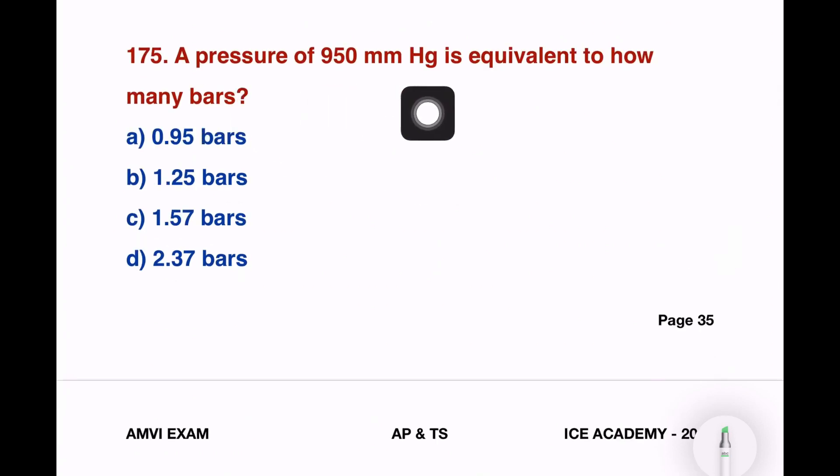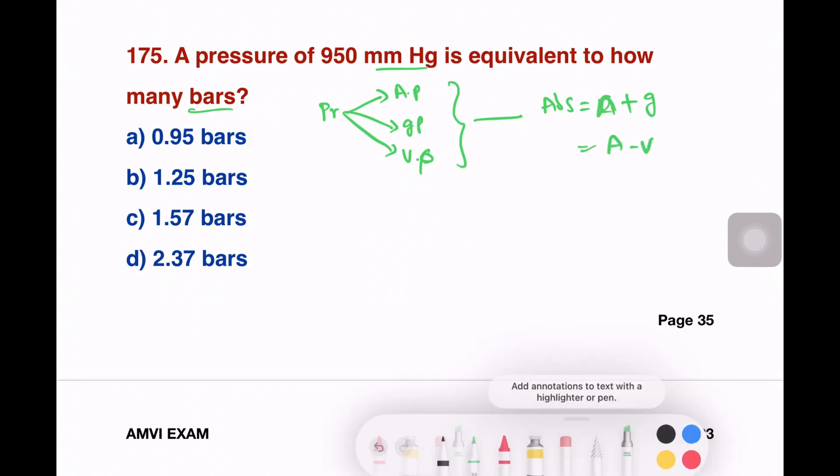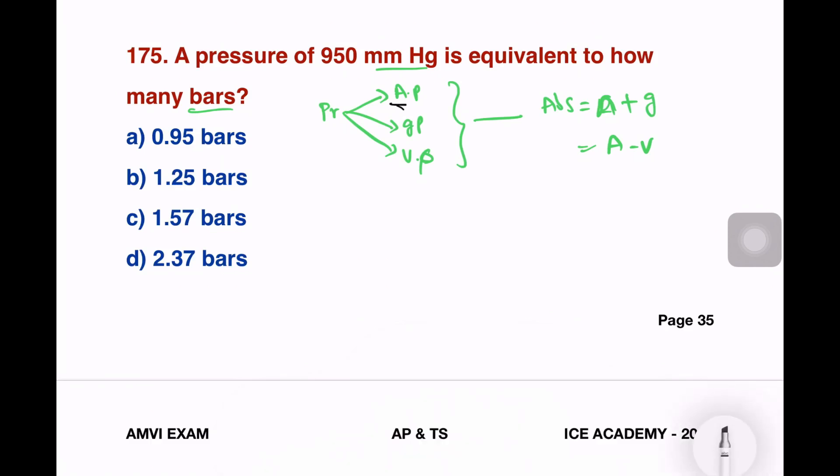Last question in this video: a pressure of 950 mmHg is equivalent to how many bars? There are three types of pressure — atmospheric pressure, gas pressure, and vacuum pressure. The relationship for absolute pressure is: atmospheric pressure plus gauge pressure, or atmospheric pressure minus vacuum pressure.